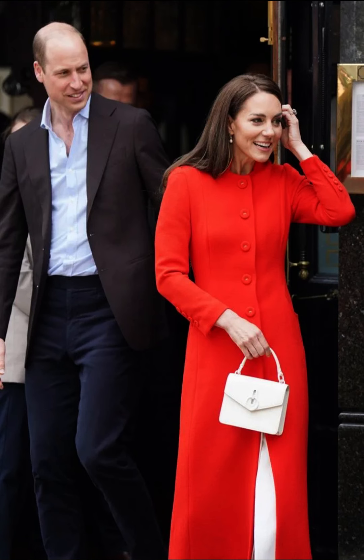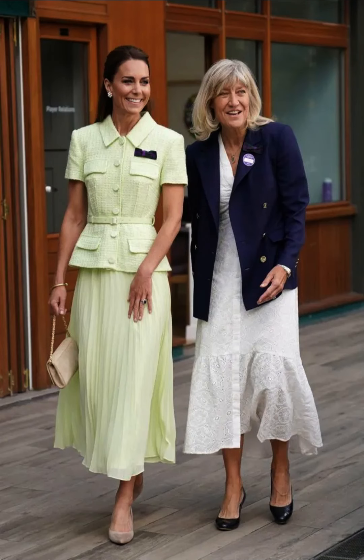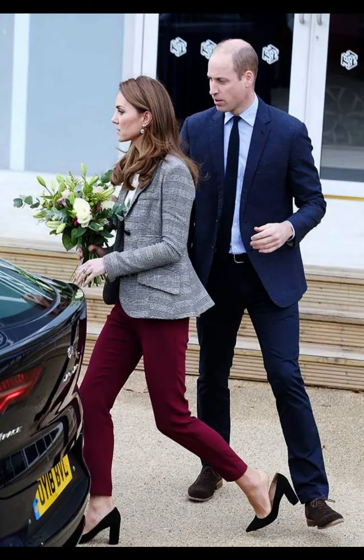While she generally prefers solid colors, Catherine occasionally incorporates subtle patterns or prints into her outfits, such as stripes or floral designs. She is also known to pull off monochrome outfits, wearing a single color from head to toe, giving a streamlined and elegant appearance.